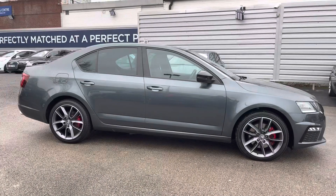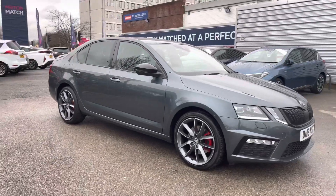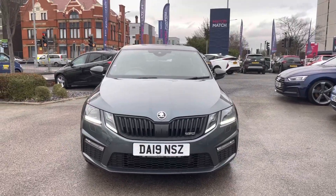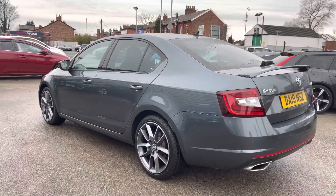Hi, my name is Daniel here at Motor Match Stockport, and I'm going to be taking you around this approved used vehicle. Here we have this incredible Skoda Octavia 2 litre TDI VRS DSG. This vehicle has currently done 29,987 miles and it's finished in the colour metal grey.